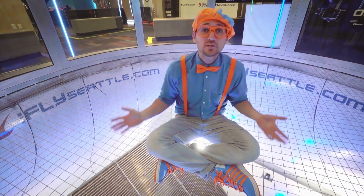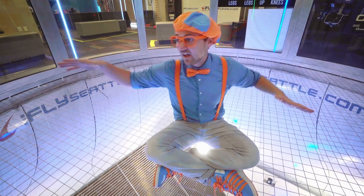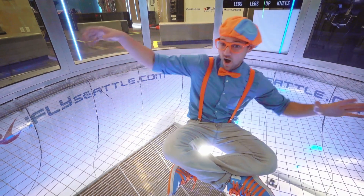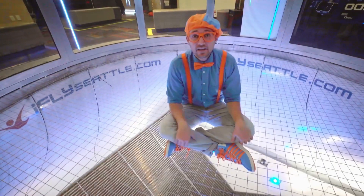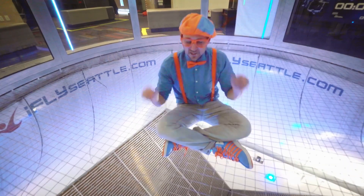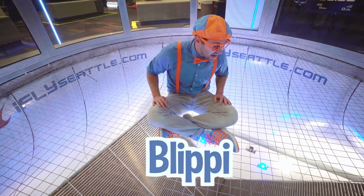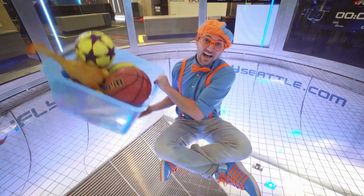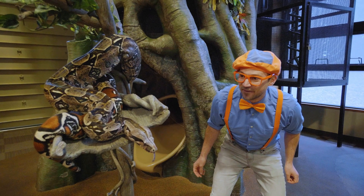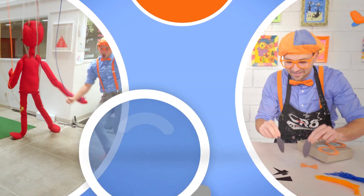Indoor skydiving in Seattle, Washington. It was so cool being able to have air push me from the bottom and make me feel what flying feels like. That was so much fun. But this is the end of this video. If you want to watch more of my videos, all you have to do is search for my name. Will you spell my name with me? Ready? B-L-I-P-P-I. Blippi! Good job. See you again, bye-bye! Let's make learning fun. Blippi!